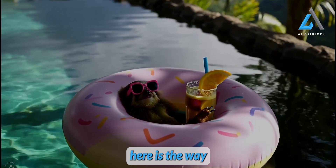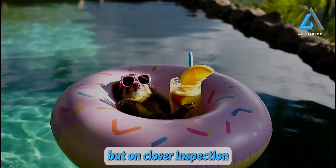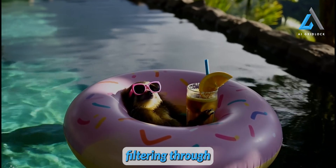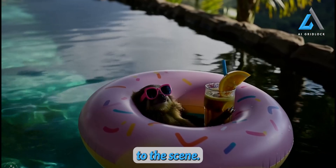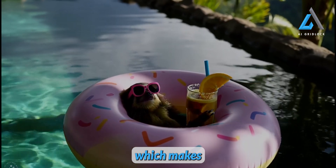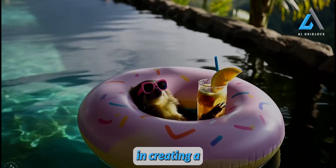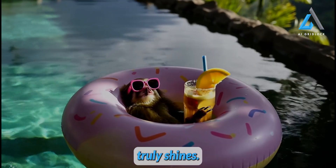Another detail that impressed me here is the way shadows are handled. At first glance I didn't catch it, but on closer inspection I noticed something really cool. As the sloth moves across the water, the shadows on its face shift in response to the sunlight filtering through the trees. The dynamic lighting and shadow play adds so much realism to the scene. You can even see how the shadows under the donut float evolve as the sloth moves, which makes the whole thing feel even more lifelike. It's these kinds of nuanced touches that often go unnoticed but make all the difference in creating a sense of realism. When everything works together this seamlessly, that's when a model truly shines.